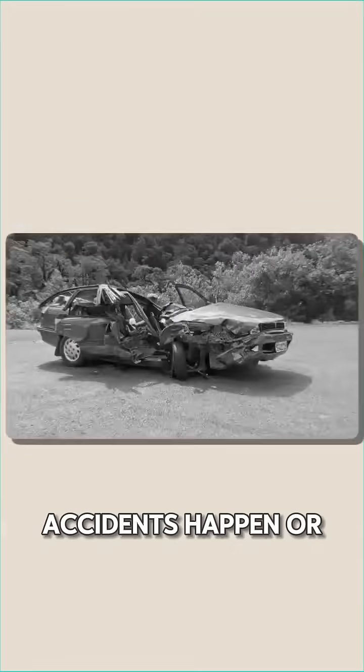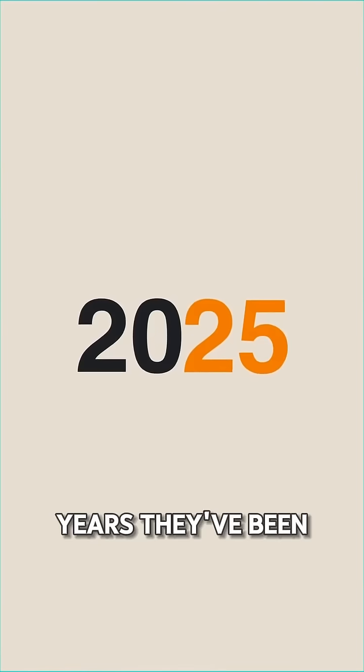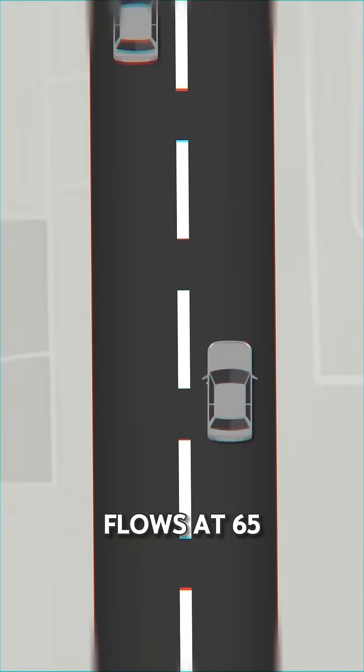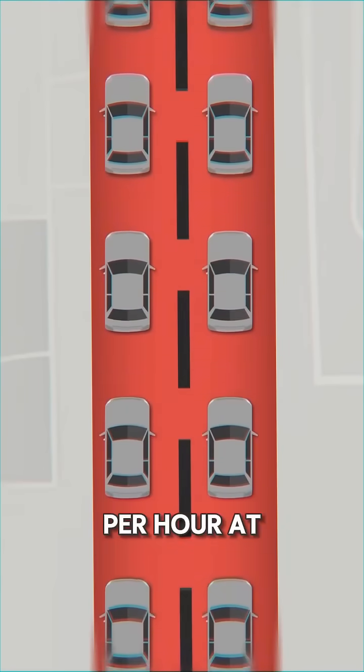But there's a problem: accidents happen, or literally anything can mess up your journey. This is where Google did something revolutionary. For over 13 years, they've been collecting historical patterns — meaning if Highway 101 flows at 65 miles per hour on Tuesday mornings, then always jams to 15 miles per hour at 8:30 a.m., Google keeps this data for every road on Earth.